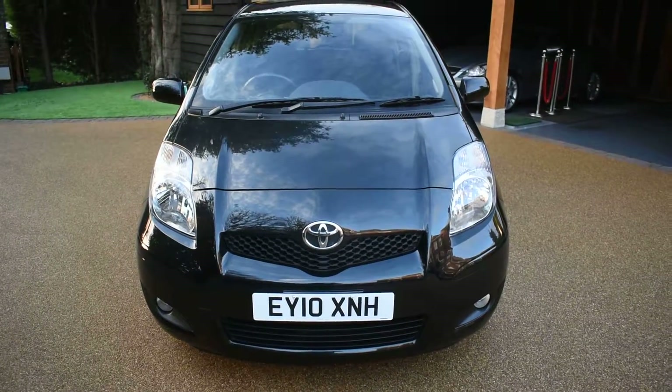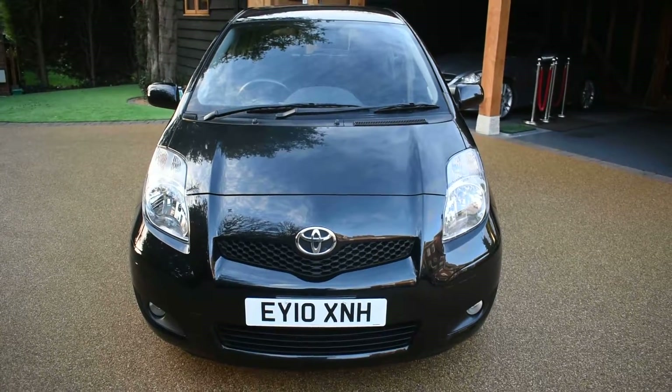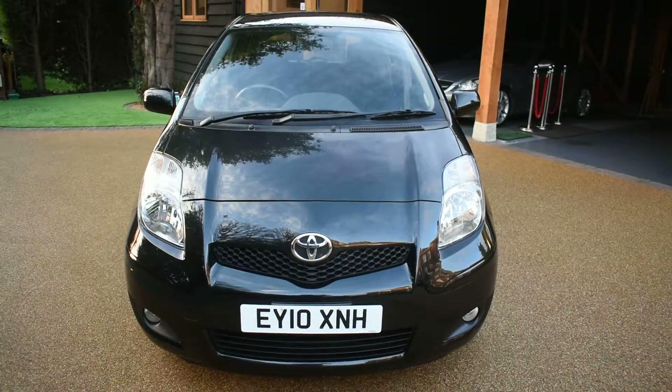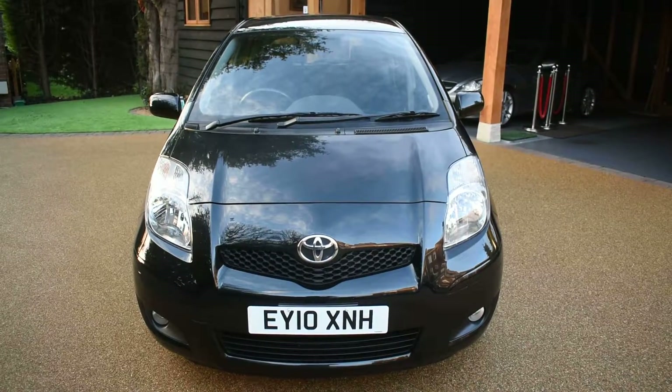Welcome to Just Peugeots. Here we have a stunning Toyota Yaris 1.3 TR 5-door that's just arrived in stock. This car's only had one local private lady owner and covered just 76,000 miles. It comes with a Toyota main dealer service history, there are six stamps in the service book and 12 months MOT with no advisories.